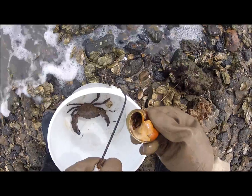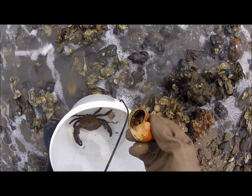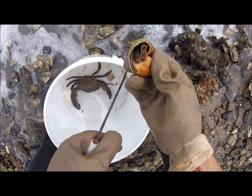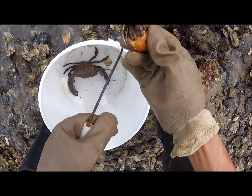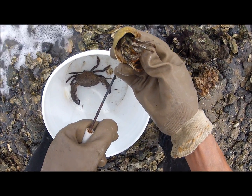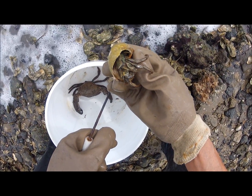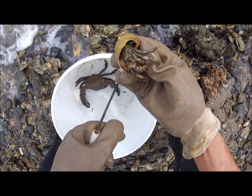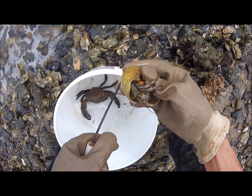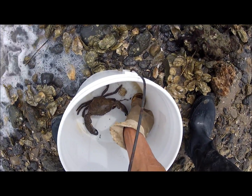Striped hermit crab. I can use this guy for the seafood festival that's coming up. Check him out — this guy is bold. That's good. If he does this at the festival, he'll be a big hit. Turn him back over.